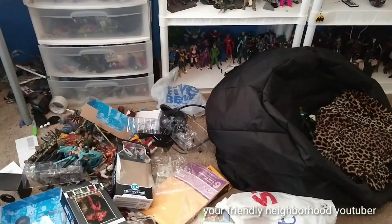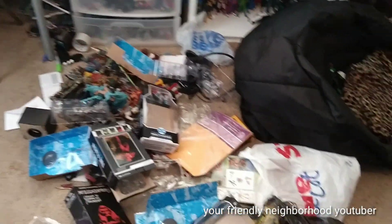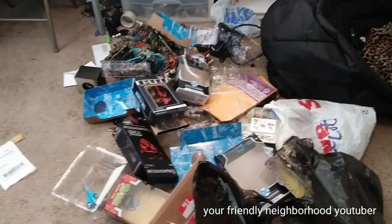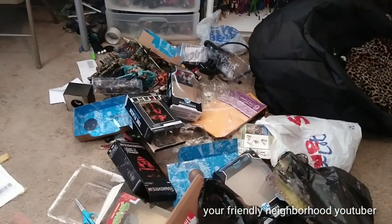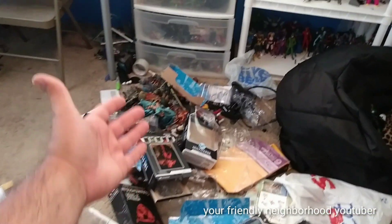I started doing these videos, I think, late last year or something like that. And yeah, these are just some of the empty boxes that I've taken action figures out of and reviewed, and here are some comparisons.